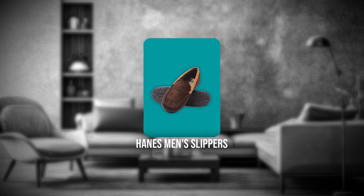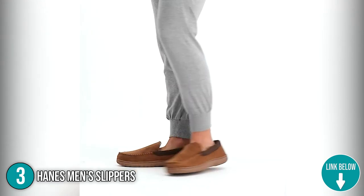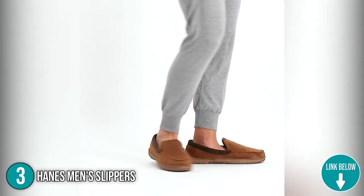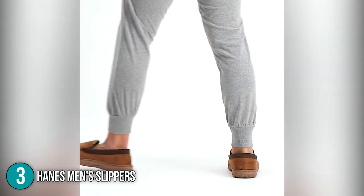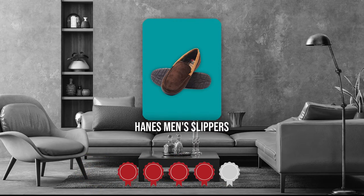The third indoor and outdoor slipper on our list is the Hanes Men Slippers. These slippers come in a variety of colors including black, gray, brown, and tan, and are appropriate for both men and women. They also come in a variety of sizes including small, medium, large, double extra large, and triple extra large, making them ideal for people in all shapes and sizes. Trustedshoppingguide.com has awarded the Hanes Men Slippers a 4-badge rating.